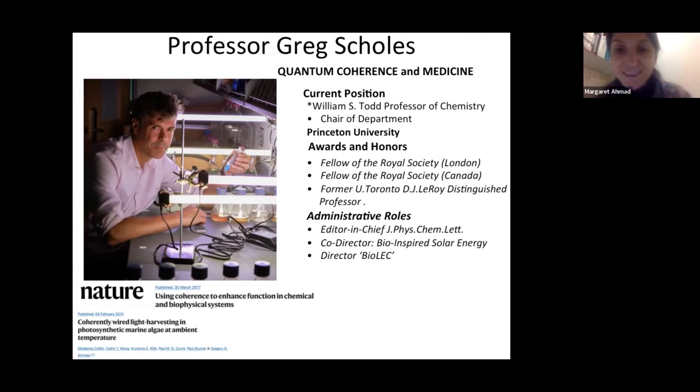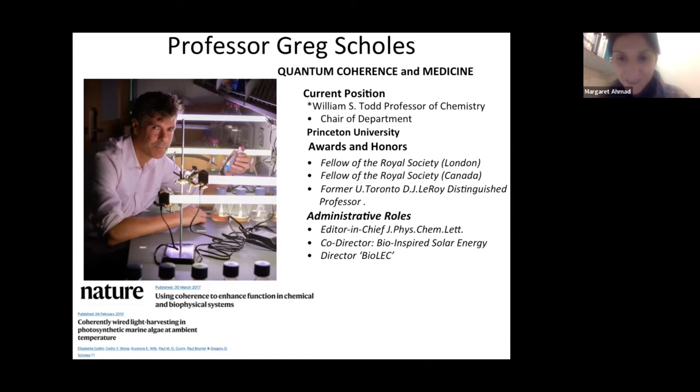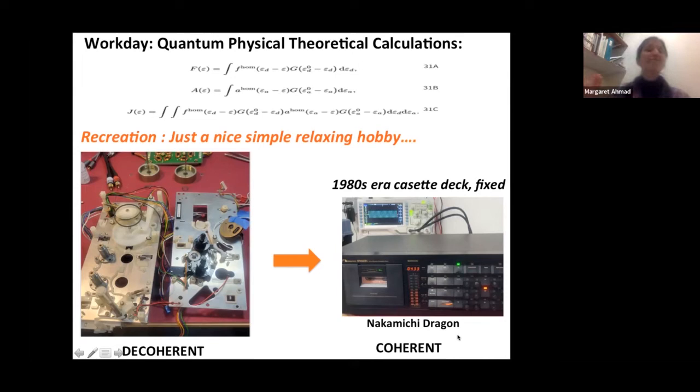He's best known for quantum coherence phenomena in photosynthesis. Today he will be talking about biologically coherent systems. His interest in coherence is not just limited to the workplace — he also looks at coherent phenomena in his spare time by ordering components from Radio Shack and assembling them into 1980s-era cassette decks, such as this Nakamichi Dragon — a truly all-rounded coherence constructor.